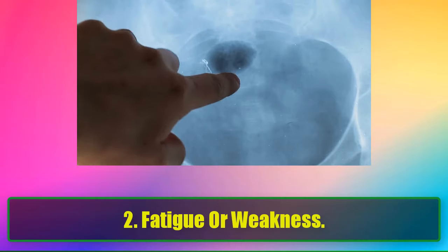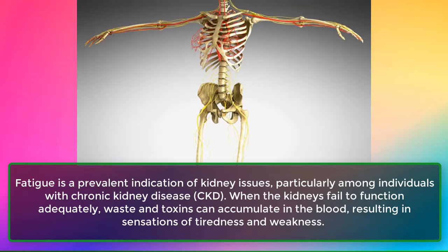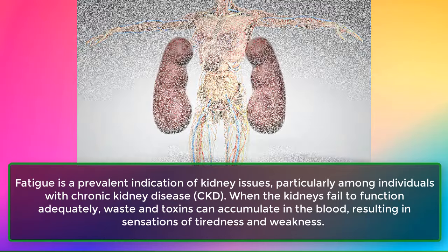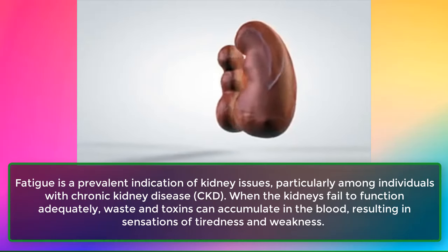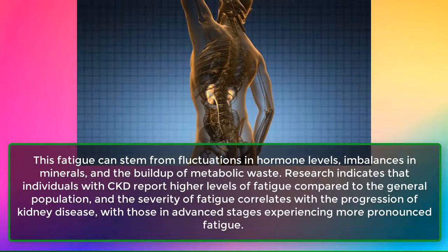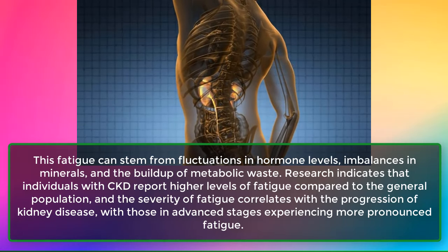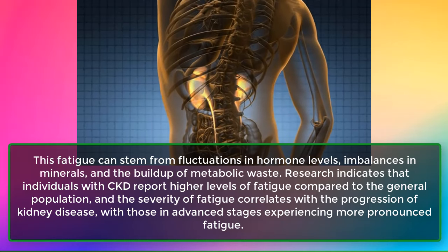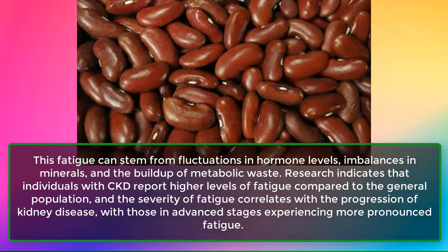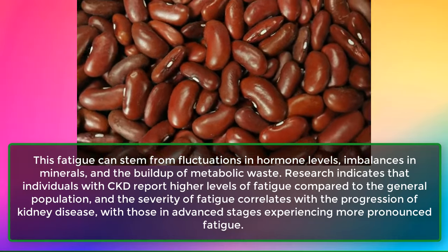Sign 2: Fatigue or Weakness. Fatigue is a prevalent indication of kidney issues, particularly among individuals with chronic kidney disease, CKD. When the kidneys fail to function adequately, waste and toxins can accumulate in the blood, resulting in sensations of tiredness and weakness. This fatigue can stem from fluctuations in hormone levels, imbalances in minerals, and the buildup of metabolic waste. Research indicates that individuals with CKD report higher levels of fatigue, with severity correlating to disease progression.